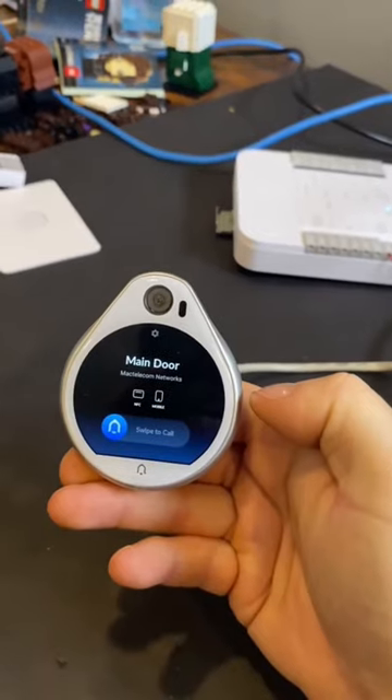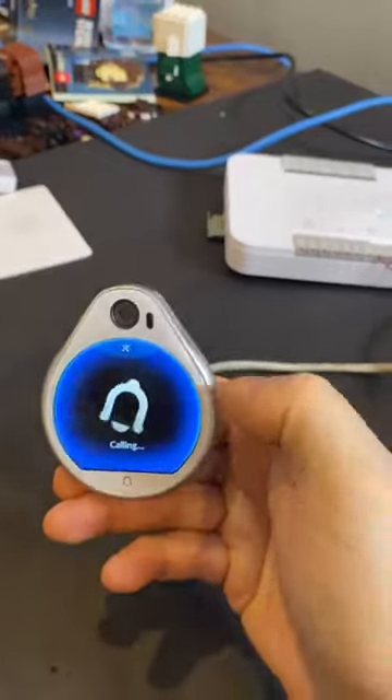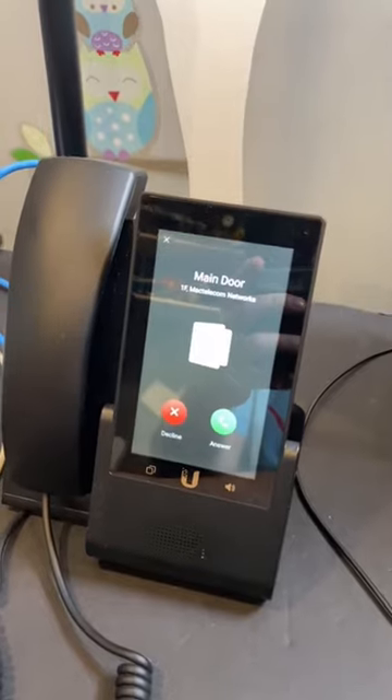We can also swipe to call. This will ring the phone and let us unlock. I won't unlock just because there will be feedback, but we'll swipe to call, and you can see that it's calling my phone. Now we press answer and then unlock the door.